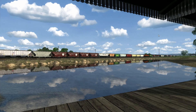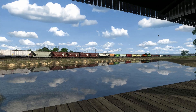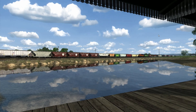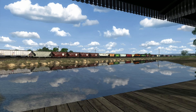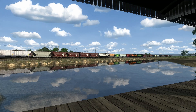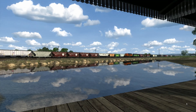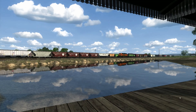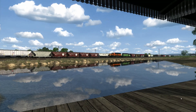Welcome to another Train Simulator video. We're back on the Powder River Basin by Tomcat, on our third subdivision. We're on the Black Hills subdivision, sitting at the Edgemont City Park, watching the Searchlight Simulations SD40-2 pack — the BNSF pack — coming into town, rolling into Edgemont, South Dakota.